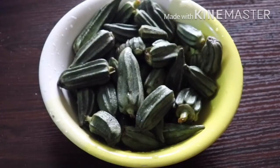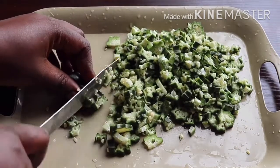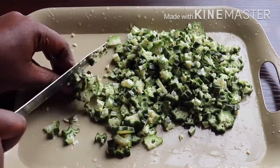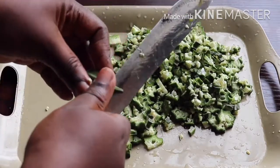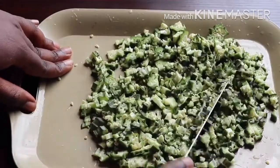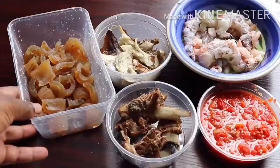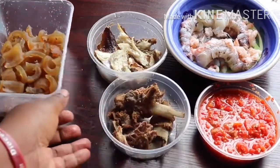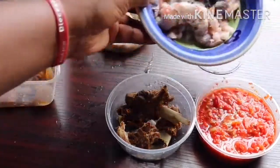Next I have my okra here. I like to cut my okra this way rather than grating it, because if you grate it you'll end up with the liquidy or drawing type. For this type of food you don't want it to look that way, so I'm just going to give it some extra chopping.